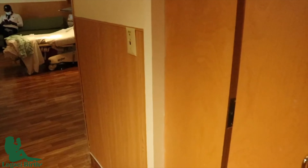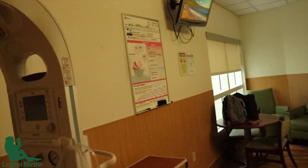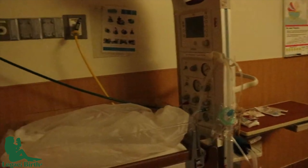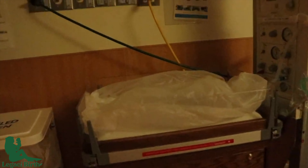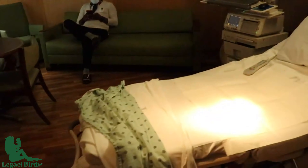Room tour! It's pretty big and spacious and it's so calming — I love how they have the ocean background music. The baby's area they have set up, our bags, my husband, my gown. And I'm assuming this is where the restroom is.